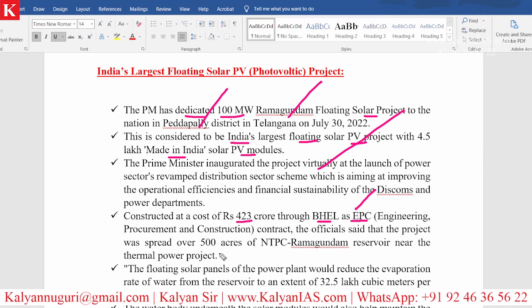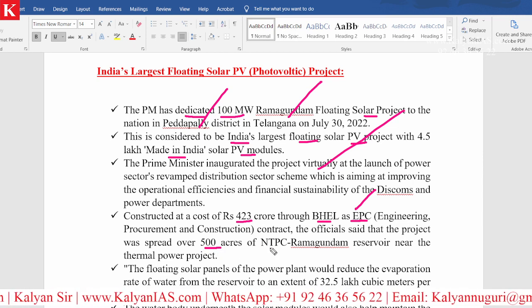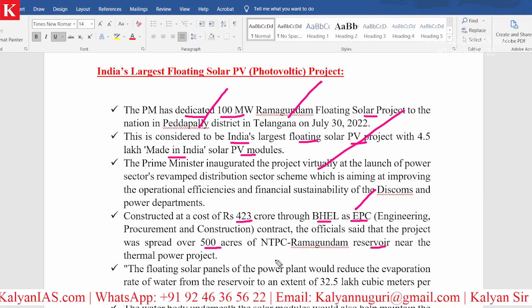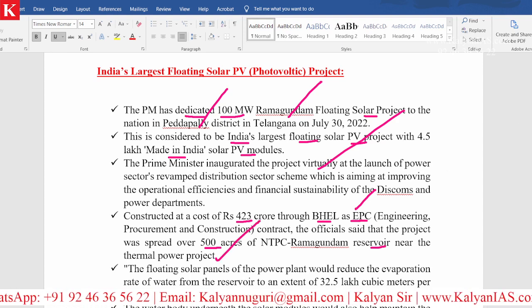This particular project is spread over 500 acres of the NTPC Ramagundam reservoir, and it is located near the thermal power project in Ramagundam.